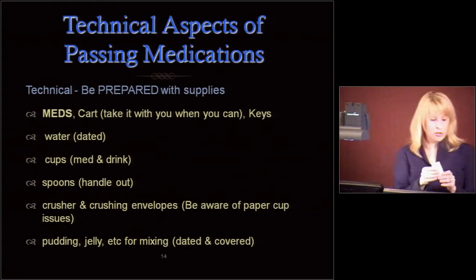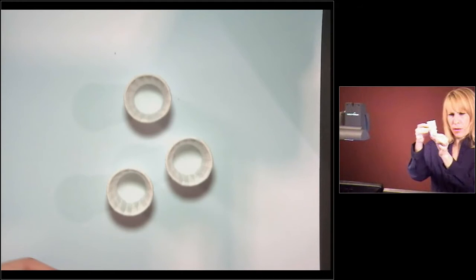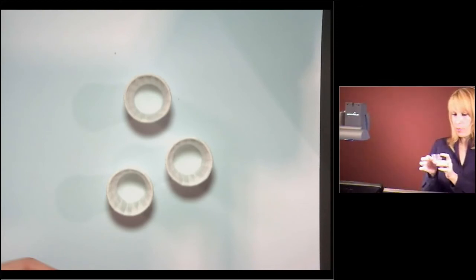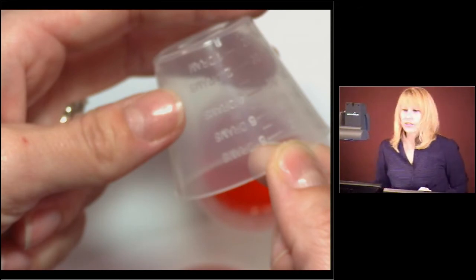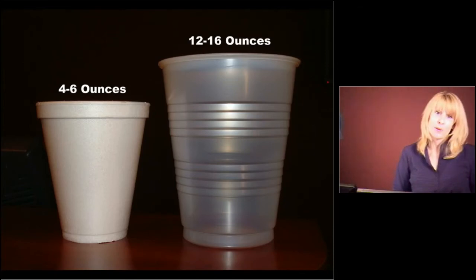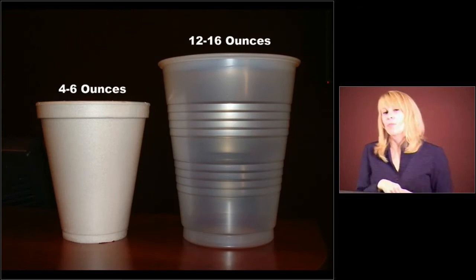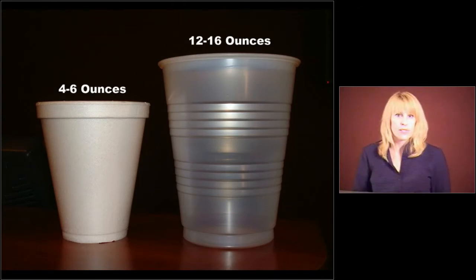Medication cups typically look like these little soufflé cups. Make sure you have those available to give people meds. Sometimes people use little plastic cups as well. Make sure that your water cups for residents are large enough — most people are going to four-ounce cups right now because they're easier to store, but we need four and mostly eight ounces of water to give medications, especially for things like potassium. So offer them more water. Bring two cups if you need to. Refill their cup.